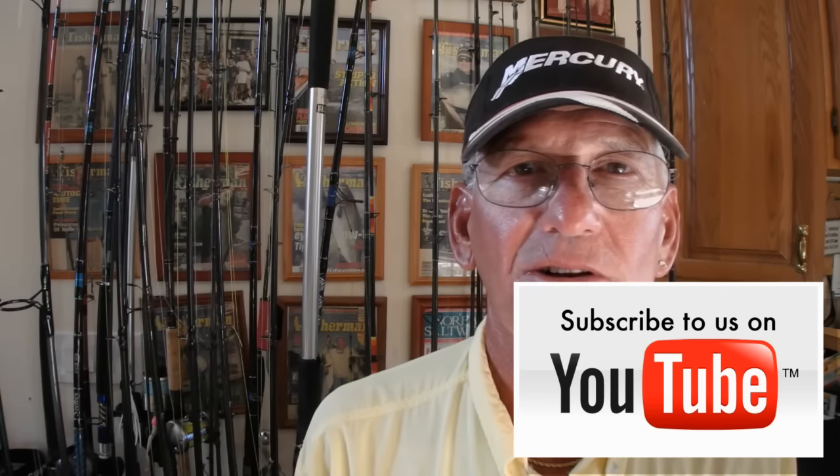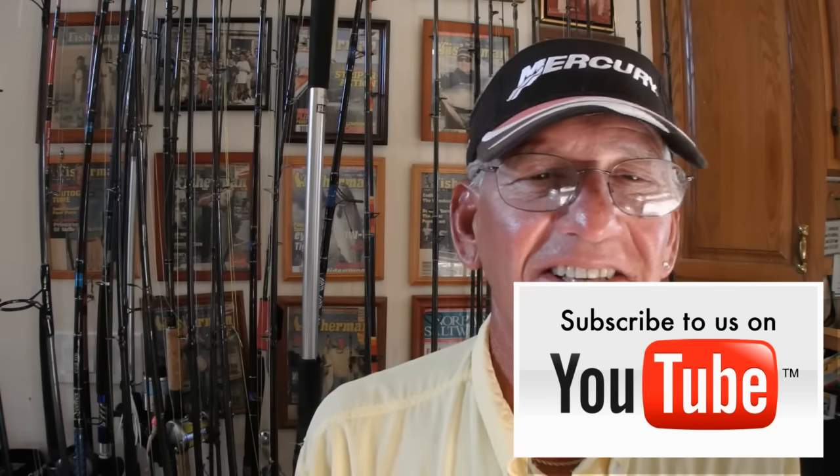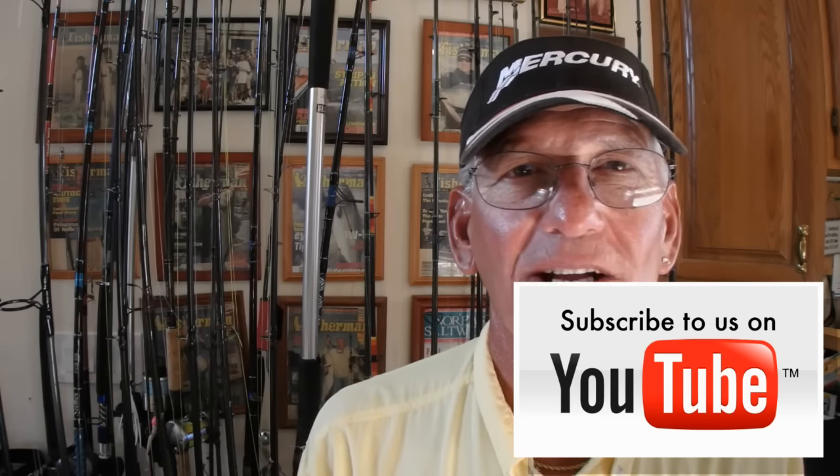Tim's out of town, and I'm doing the best I can, hanging in there. Get out there this weekend, have a great time, catch them up, and be safe.